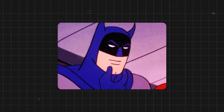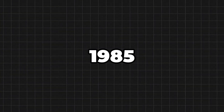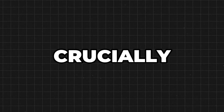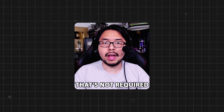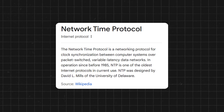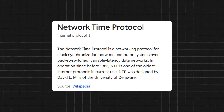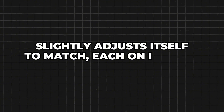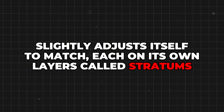So we had to invent a whole new protocol in 1985 called the Network Time Protocol to keep time. Crucially, NTP doesn't require everyone to have an impossibly accurate clock. Instead, it creates a hierarchy where each device periodically checks with a more accurate clock somewhere else and slightly adjusts itself to match, each on its own layers called stratums.